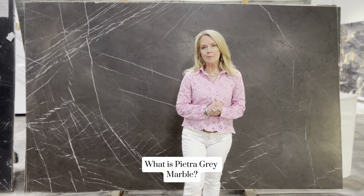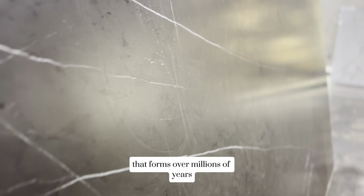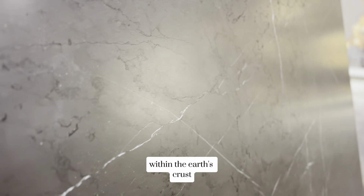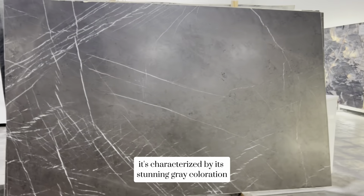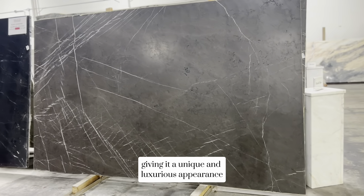What is Pietra Gray Marble? Pietra Gray Marble is a type of natural stone that forms over millions of years from limestone subjected to intense heat and pressure within the earth's crust. It's characterized by its stunning gray coloration with intricate white veining, giving it a unique and luxurious appearance.